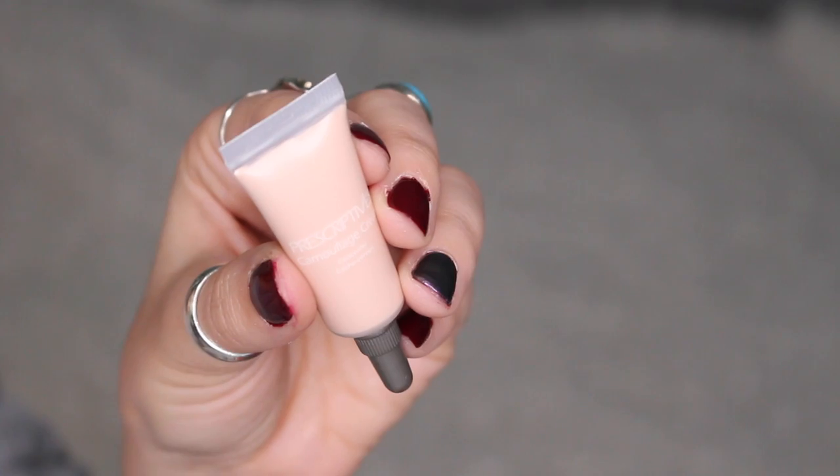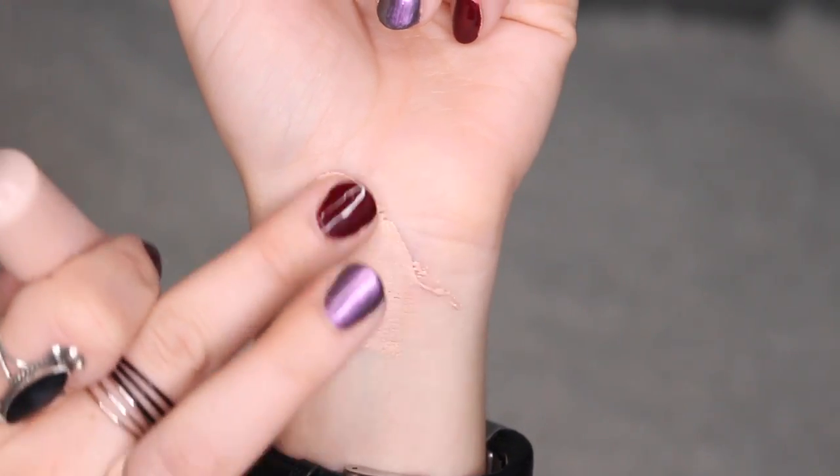Next we have a product by Prescriptives — it's a camouflage cream in a little tube. It's a long-wearing, crease-free, buildable coverage concealer cream that camouflages dark circles, blemishes, and imperfections. This is in Light Cool and the full size is $22. The shade is really really light with a cool, pinkish tone. I opened it up and it came out a lot — it is really creamy. It's a very thin consistency, doesn't feel heavy or cakey, and I don't think it's going to crease.